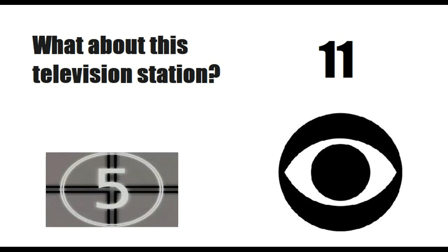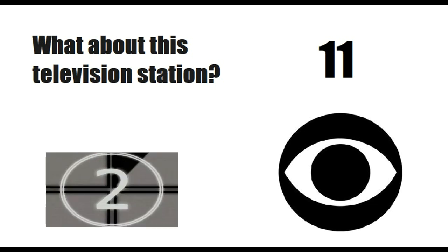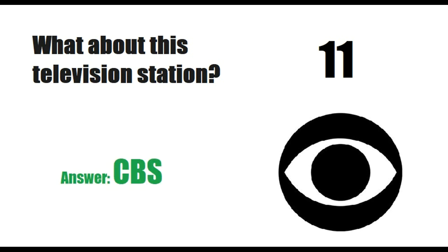What about this television station? Answer is CBS. Moving on to the 12th logo.